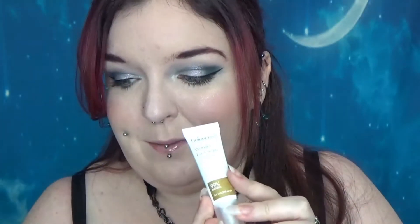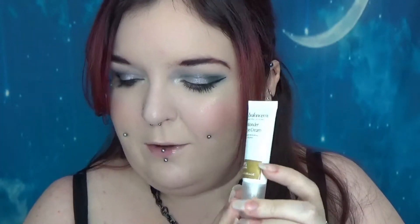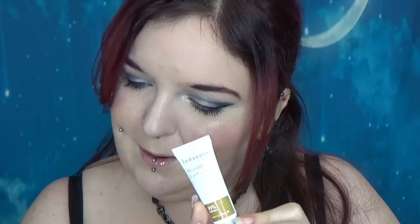Next we have the Balance Me Skincare Wonder Eye Cream — I think I've had this before. Full size is £20 and it's 99% natural, which is good. Eye cream is always handy. It uses a unique red blend of Roman chamomile, virgin coconut, cucumber, rosehip, and carrot oils to de-puff, soften, smooth, and brighten.